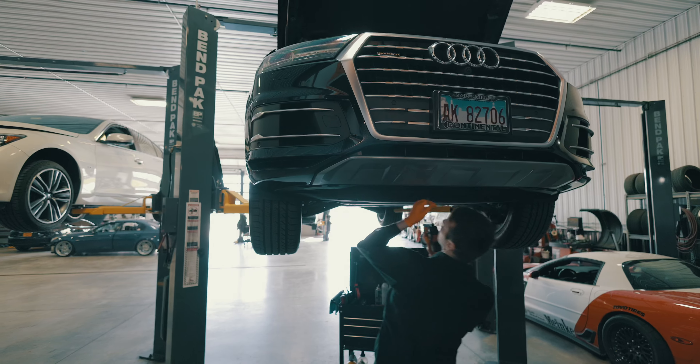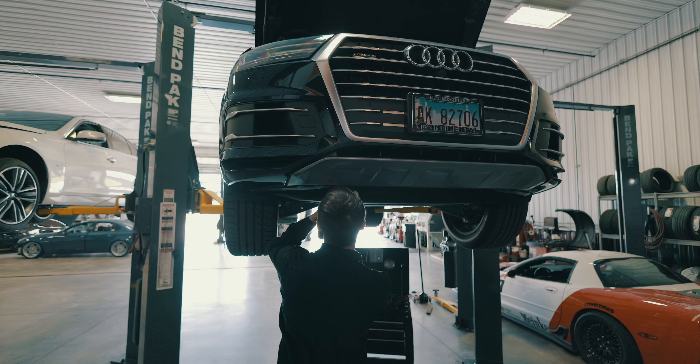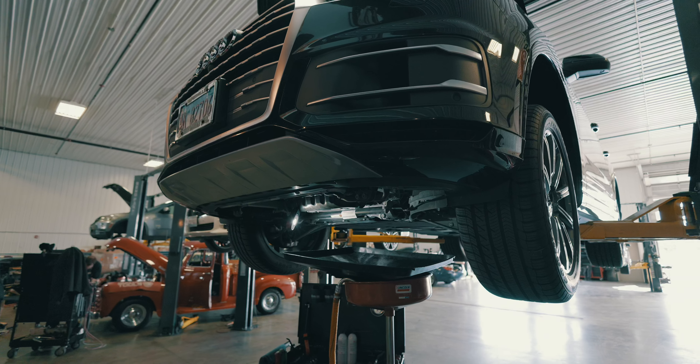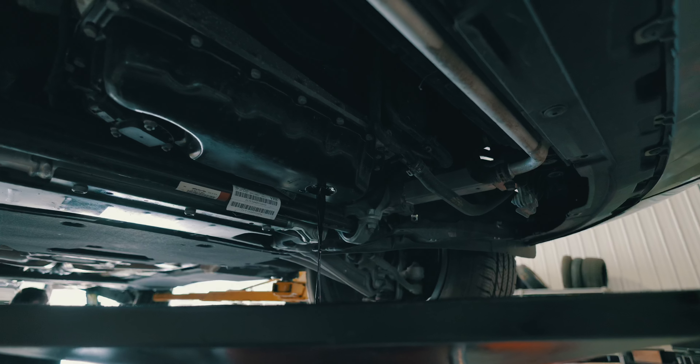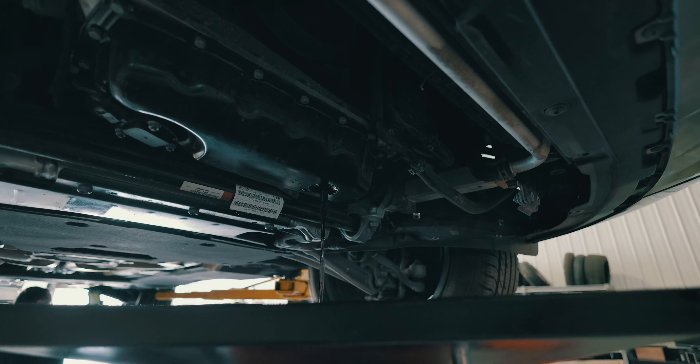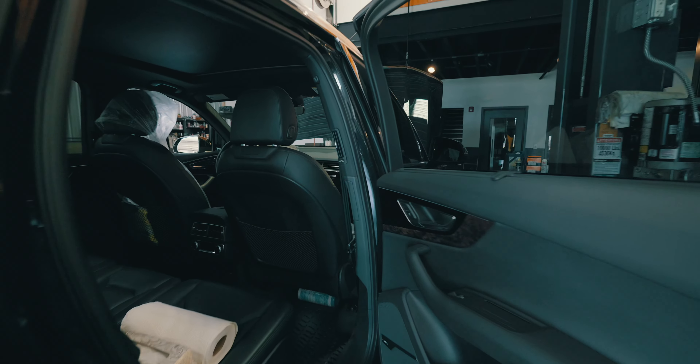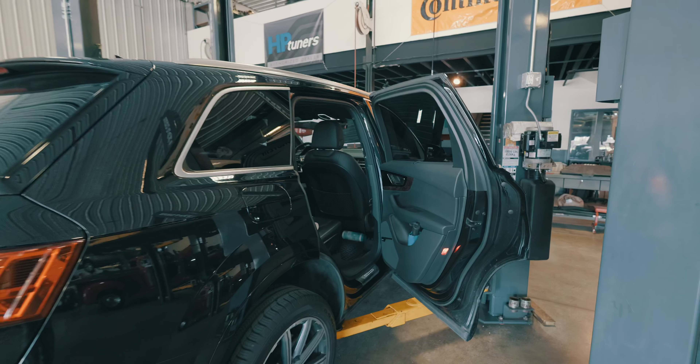These checks switch back and forth and have many overlapping services. And for vehicles in what Audi considers extreme service conditions, the recommendations can be even sooner. They also have services that occur at a specific mileage or at a set amount of time. All this can be confusing even if you're keeping close track. But what's the difference between these services and how do you know what's really needed and what's just being done preventatively?